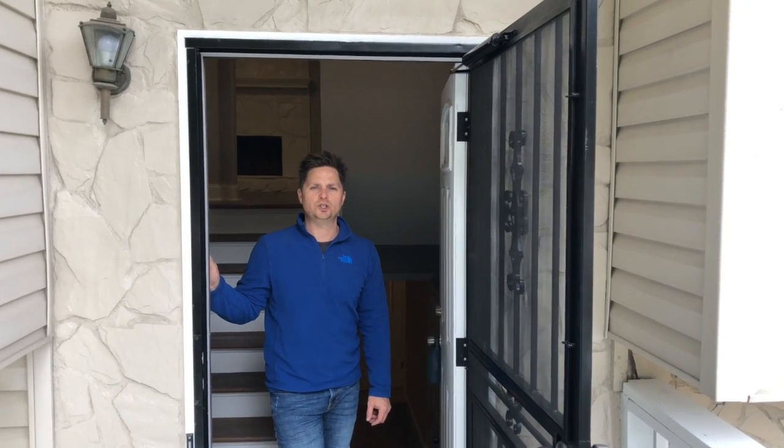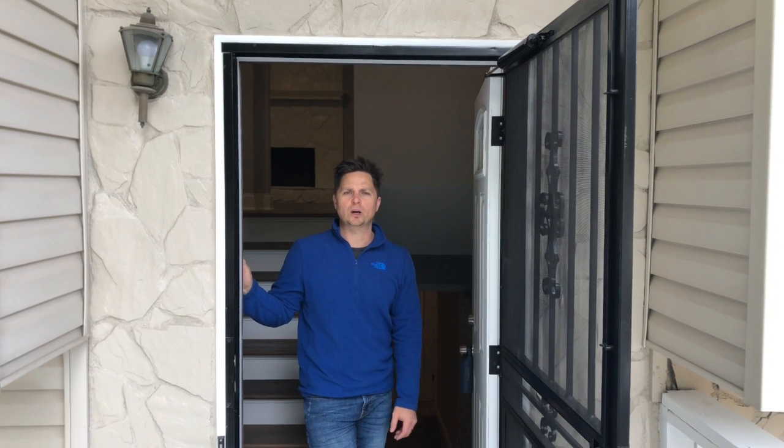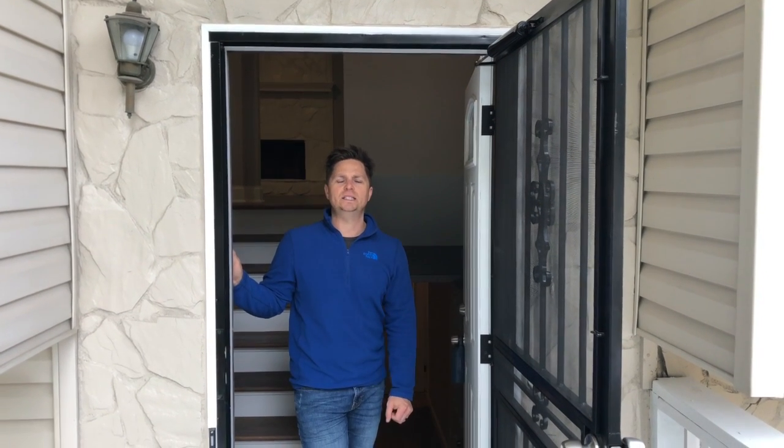Hi, this is Steve Matthews and Justice Haga with the East Singster Home Team. We're in beautiful College Park. If you haven't been down to College Park for a while, it's definitely worth coming and checking out — it's just exploded.